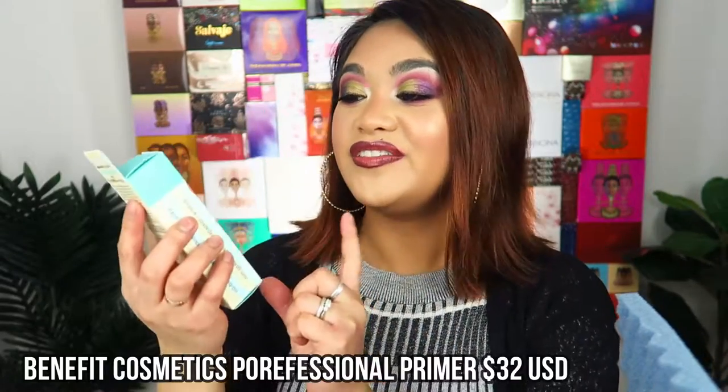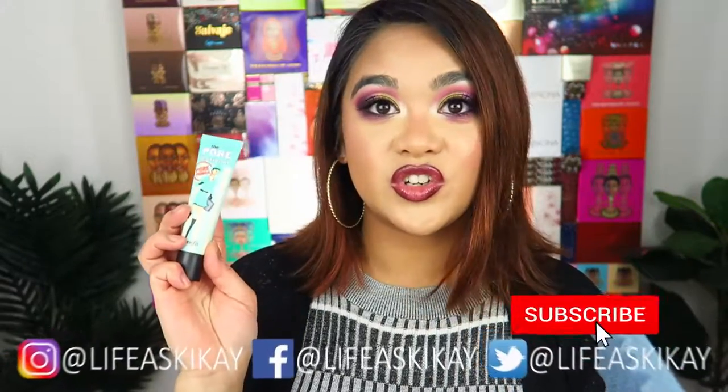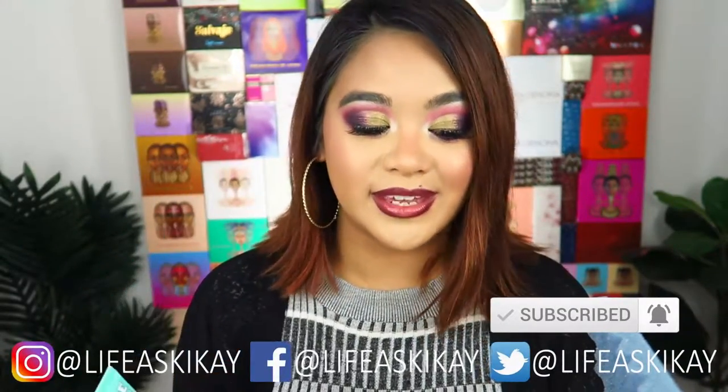The next product is the Benefit Porefessional Pore Primer. I've seen every beauty YouTuber talking about this one and I never tried it — believe it or not, I know it's been around for ages. This is the beauty of this box: I've received things I would never normally go out of my way to buy to try, even though so many people are talking about them. Because I received it in the box, I'm really excited to try it. It'd be nice to change up my makeup routine and my videos every so often.